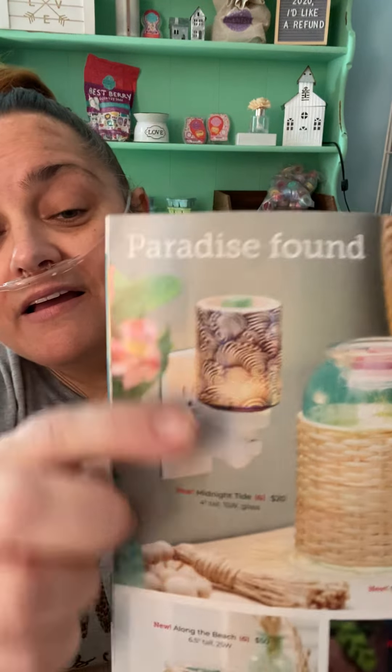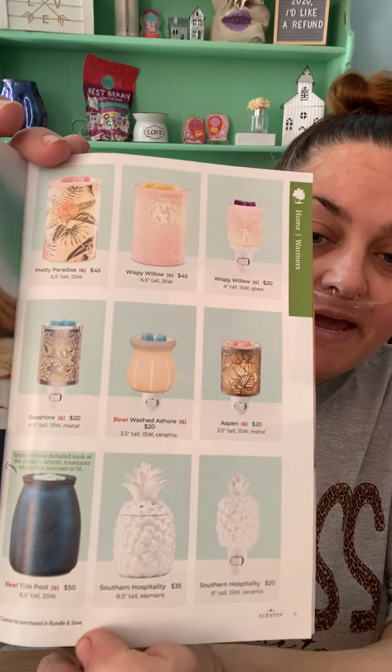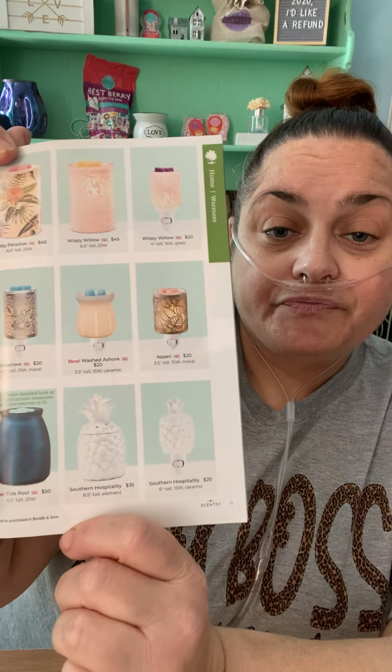Here we have four new warmers. We have Midnight Tide, Carolina Coast, Tide Pool, and Along the Beach. So these are like beachy warmers — super pretty. And there are ones we've already had too. This is what Tide Pool looks like when it's not on. Very cute, I love all of these.